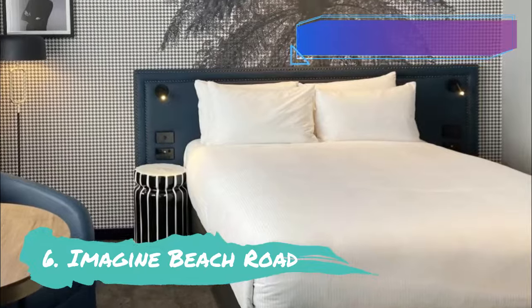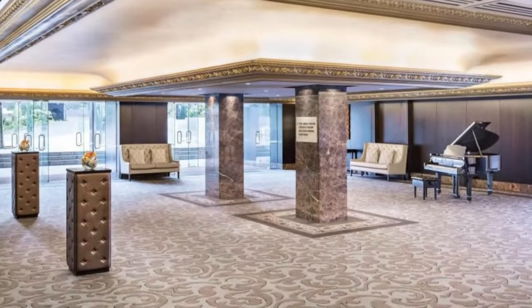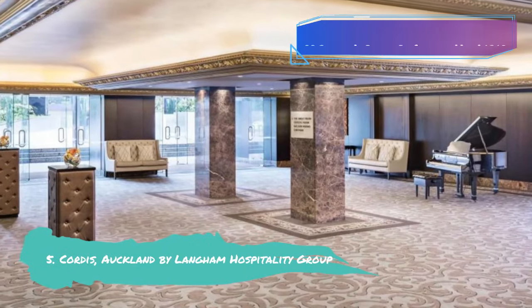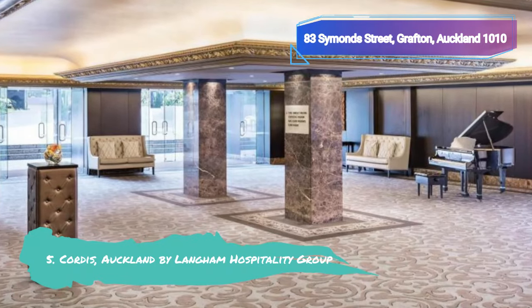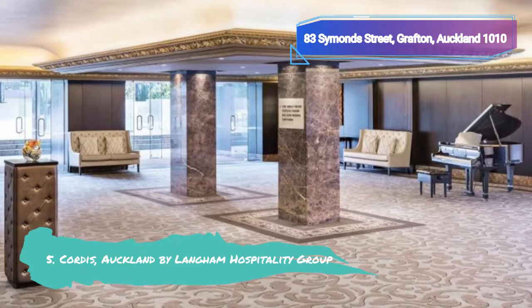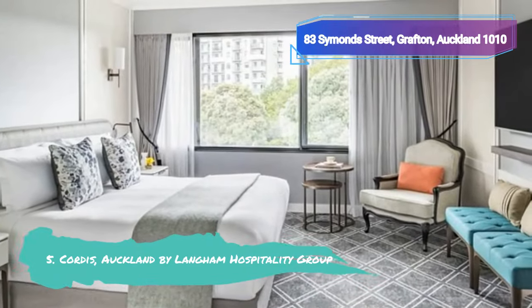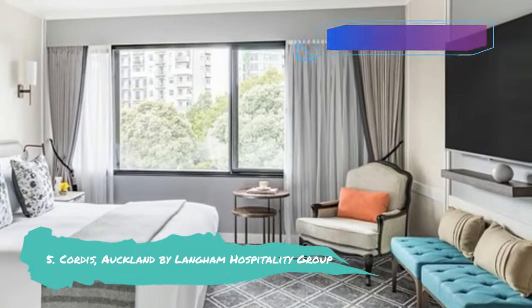Number 5: Cortis, Auckland by Langham Hospitality Group. Consider staying at Cortis, Auckland by Langham Hospitality Group for some of the city's most breathtaking vistas. There are a whopping 640 rooms in this five-star hotel, which is spread out over 17 stories. Regardless of the room you select, it will have enormous windows with stunning city views. But reserve one of the clubrooms for a view you won't soon forget.